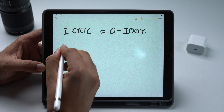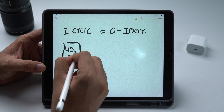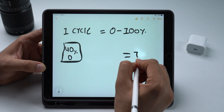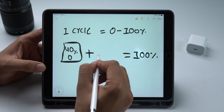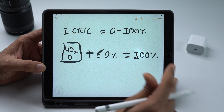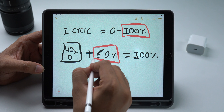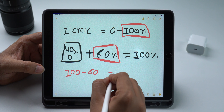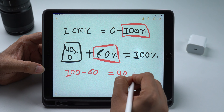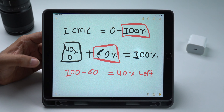Let me explain it with a simple example. I usually charge my iPhone when it hits 40% or below. To charge my iPhone fully to 100%, I only need to charge it the remaining 60%. This means it didn't complete one charging cycle from 0 to 100 — only 60%. Next time, when I charge my iPhone again and it completes the remaining 40%, then one charging cycle will be completed.